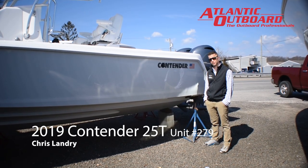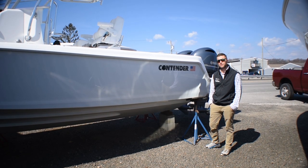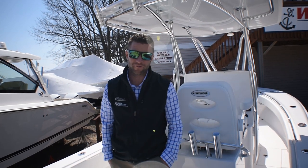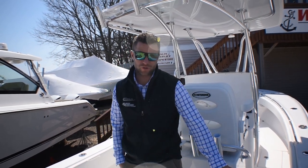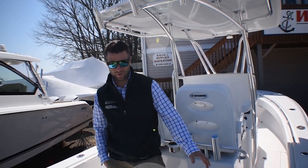This is Chris from Atlantic Outport and I'm going to show you our 2019 Contender 25T. Come take a look. The 2019 Contender 25T has twin fish boxes, one on each side port and starboard with diaphragm pumps hooked up to it.